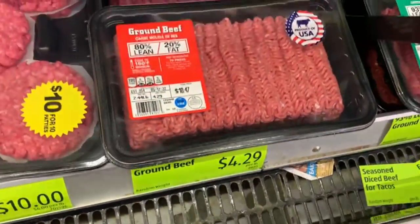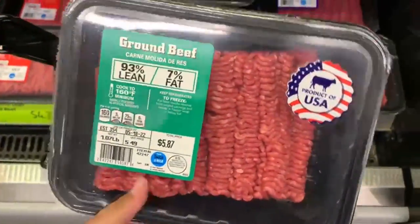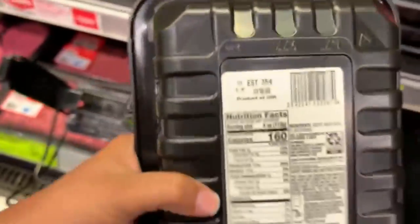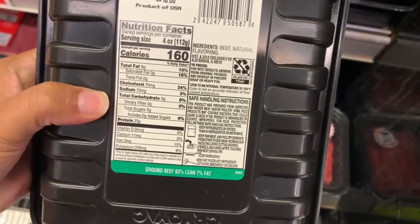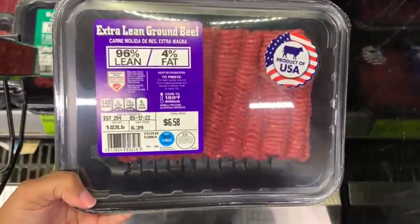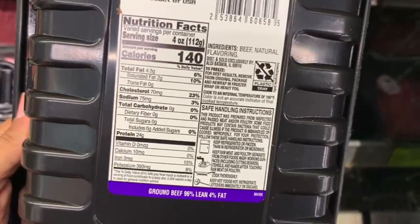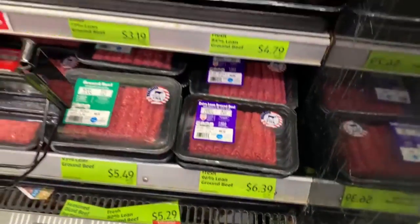These ground beefs are $4.29 per pound. Typically when it has more fat percentage — like this one, 80% lean, 20% fat — it's going to be a little cheaper. If you want leaner meat, this one is 93% lean, 7% fat. And then the extra lean ground beef is 96% lean, 4% fat, with 4.5 grams of fat — not too much of a big difference, but the price is about a dollar more at $6.39. They also have top sirloin steaks at $8.99 per pound. Aldi is pretty friendly when it comes to chicken and beef — prices are much cheaper, sometimes even cheaper than Walmart.